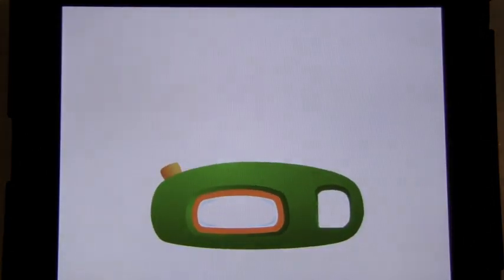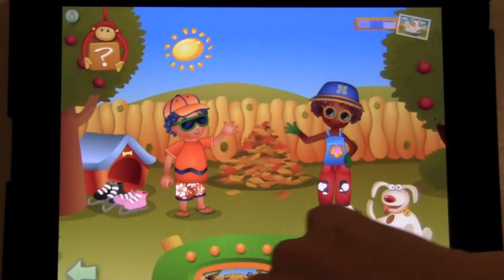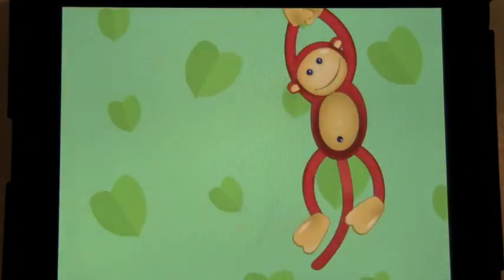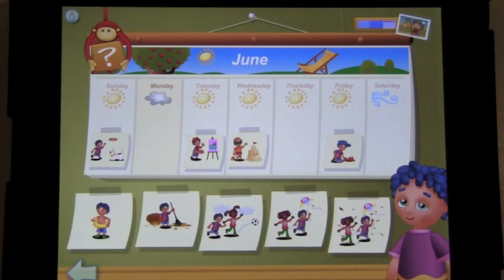Let's get ready for another picture. It's a hot summer day. Let's have a look at level 3. In this game, your child has to guess which activities Poka did on certain days of the week, based on the month of the year and the weather that day. That's also a great way to learn days of the week.